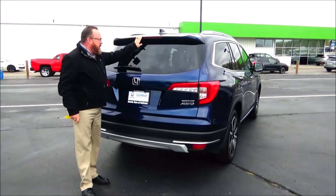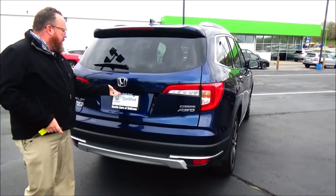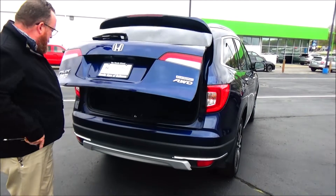Wraparound tail light, top-mount brake light, rear window defrost and wiper, power rear tailgate, backup camera, remote start, and parking sensors.